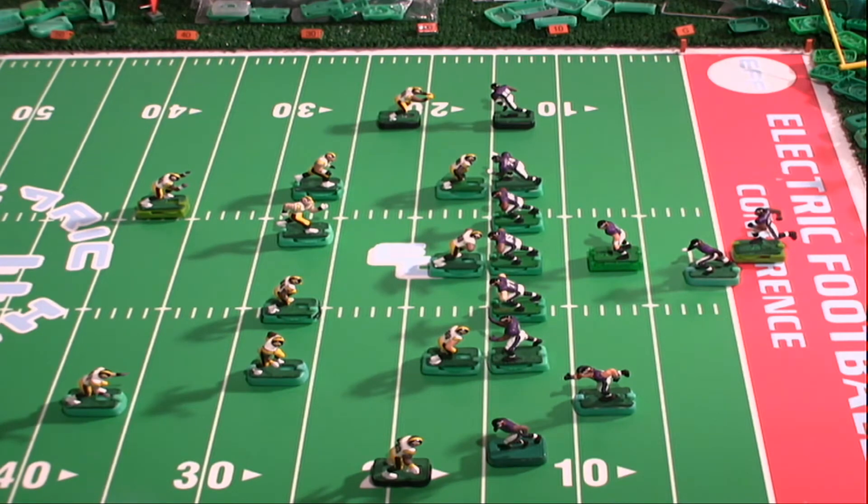Hey, everybody. Are you ready for some more defensive action? Welcome to the Electric Coaches channel. We have the defense of my Pittsburgh Steelers matched up against my offense of the Baltimore Ravens. Justin Forsett is the deep back and I'm going to run him. We're still testing to see how well the defense can stop the run.